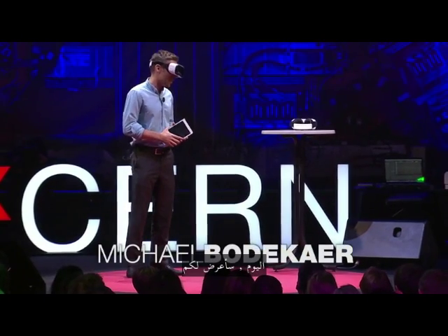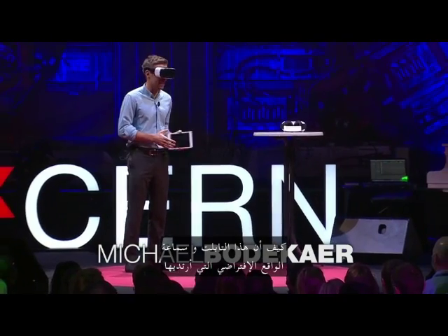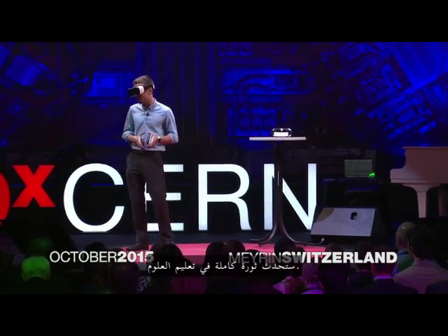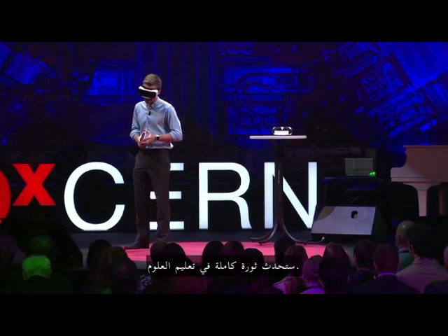Today I am going to show you how this tablet and this virtual reality headset that I'm wearing is going to completely revolutionize science education.